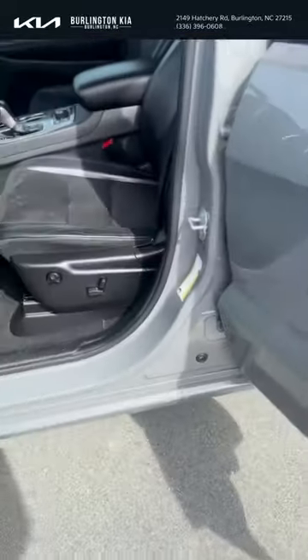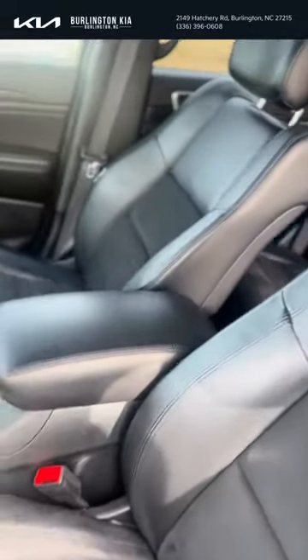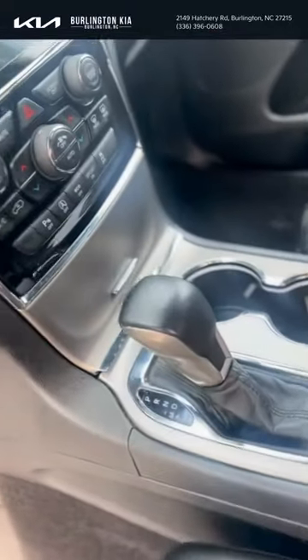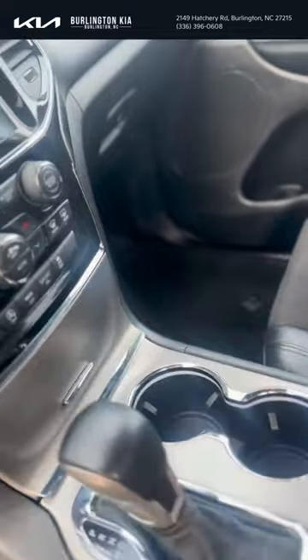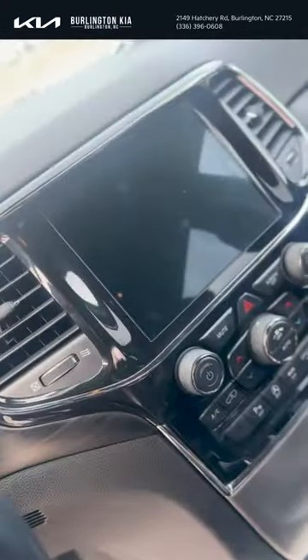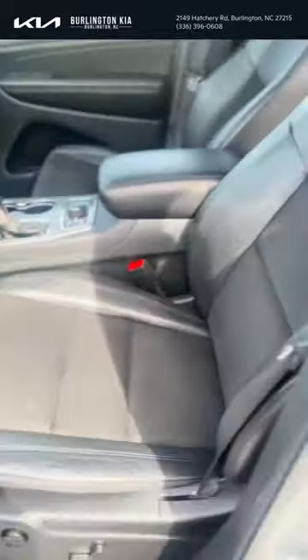Let's take a look at the inside. We have these nice bucket seats here. You have a heated steering wheel. The seats are also heated on the driver and passenger seats. You have different drive modes and a beautiful display screen. This vehicle is a beauty.